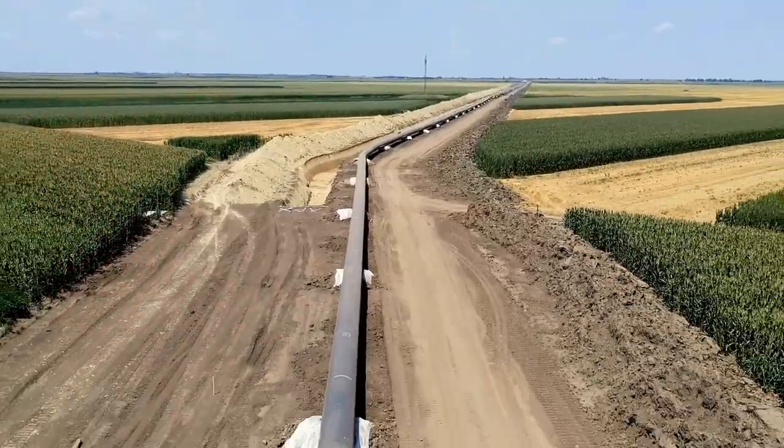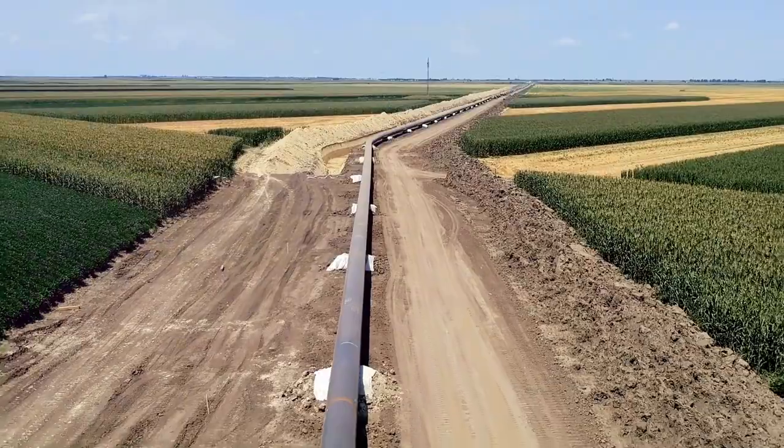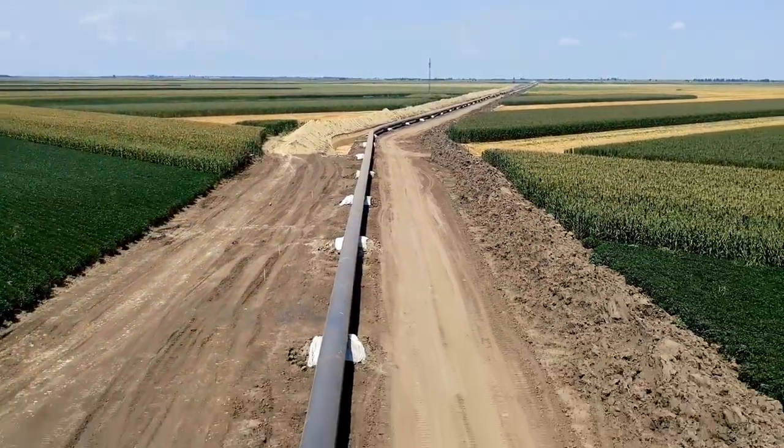If the gas field isn't too far away from the consumption site, the gas is sent through an overland or underwater pipeline.